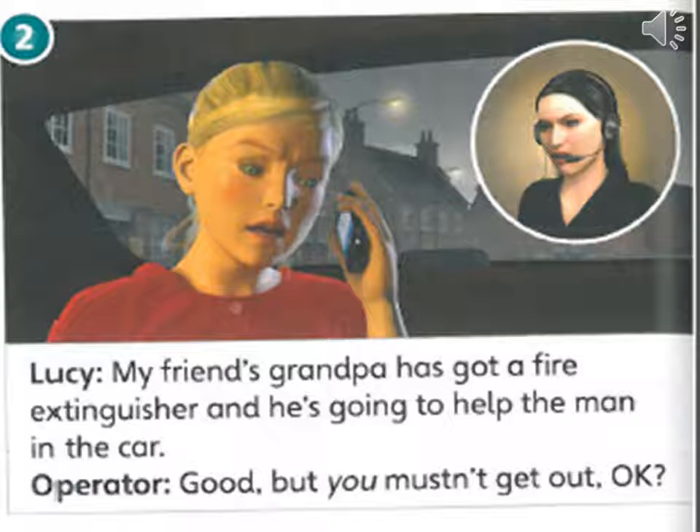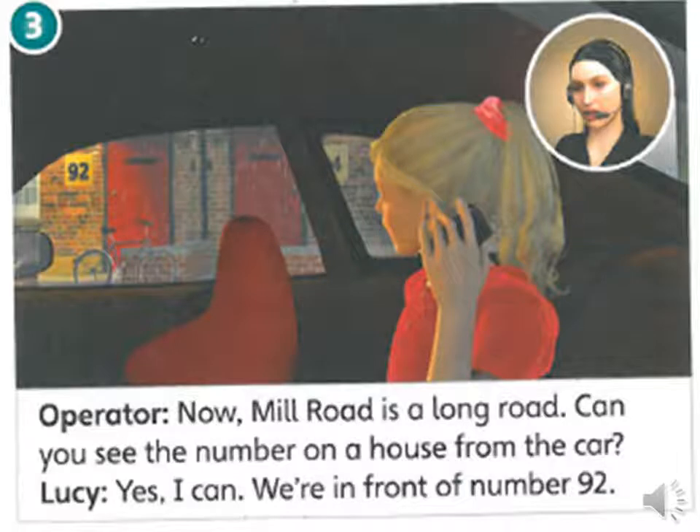Good, but you mustn't get out, okay? Now, Mill Road is a long road. Can you see the number on her house from the car? Yes, I can. We are in front of number 92.